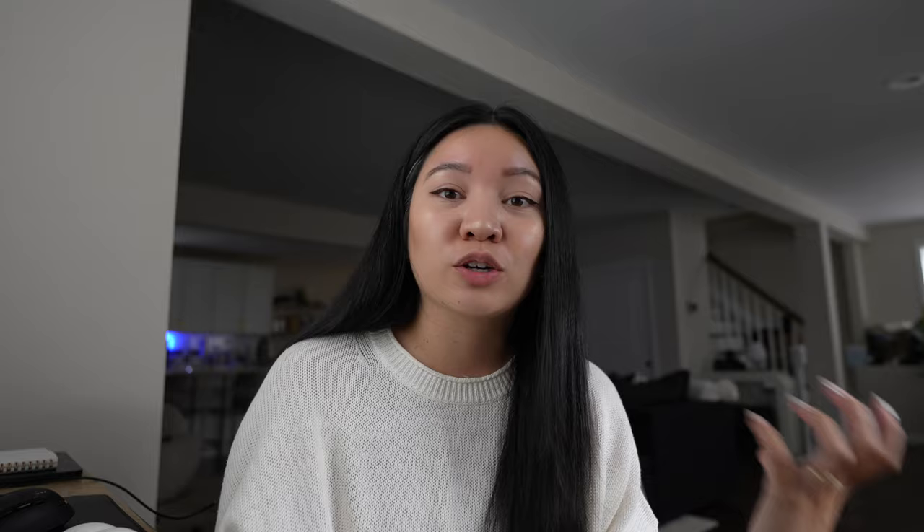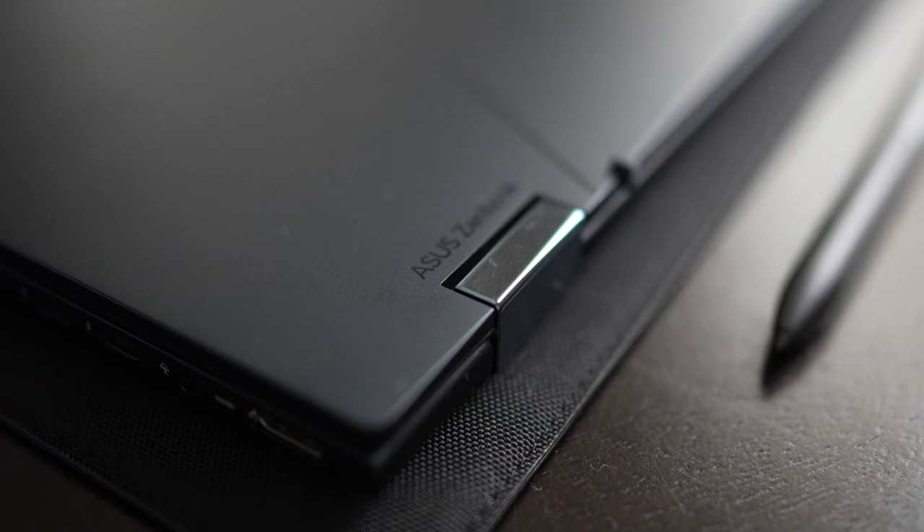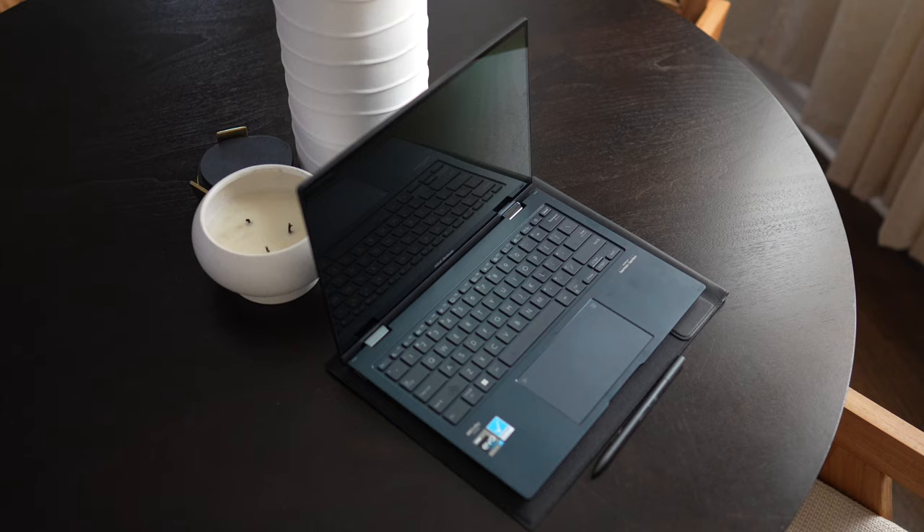You can easily flip it around, and it's so much easier to handle rather than just having it in laptop mode. Thank you so much to ASUS and Intel for sending this over. To learn more about the ZenBook 14 Flip, check out the laptop and Intel processor in the description down below.